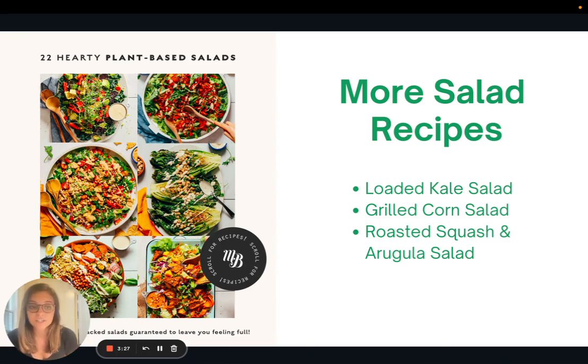I'm going to share a few salad recipes in the article version of this — specifically a loaded kale salad, a grilled corn salad, and a roasted squash and arugula salad. These are all very well-balanced salads including all the macronutrients. I also want you to check out this blog post from The Minimalist Baker, which features 22 hearty plant-based salads. They look amazing and really well-balanced as well, so give some of those a try.